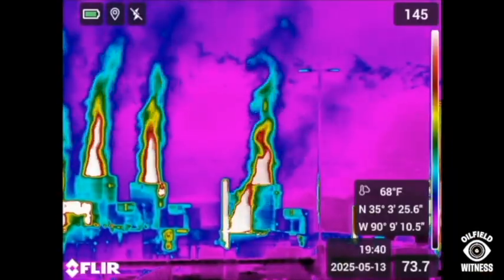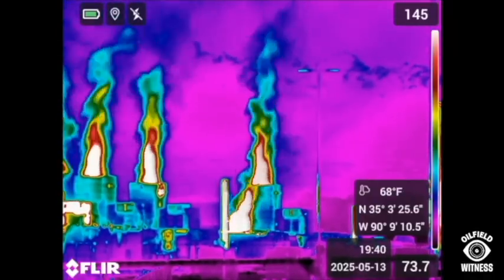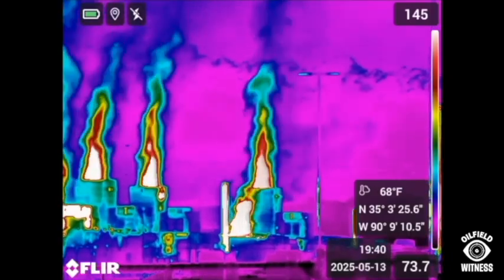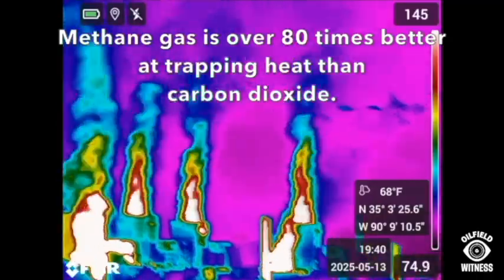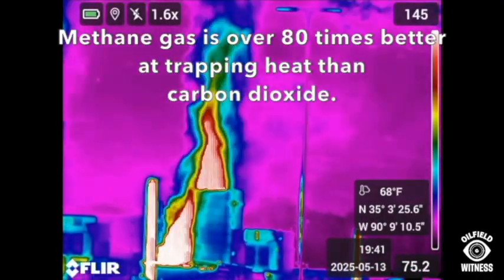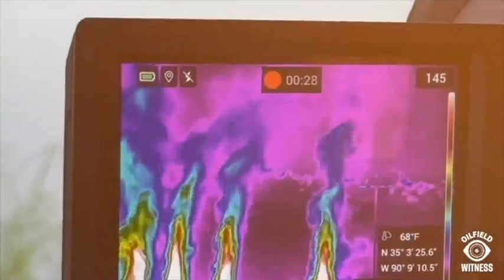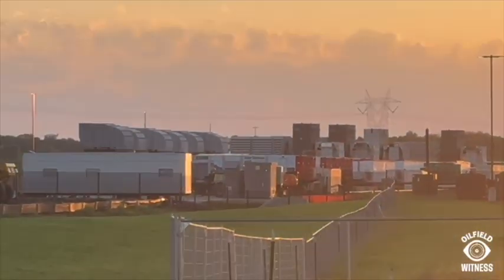This is what the OGI camera recorded. There is so much happening at this site, but it looks like at least one of the 13 to 15 generators we saw operating is leaking methane gas — a greenhouse gas over 80 times more powerful at warming our planet than CO2. The only way we can see this pollution is because of our camera. Without the camera, the pollution is invisible.